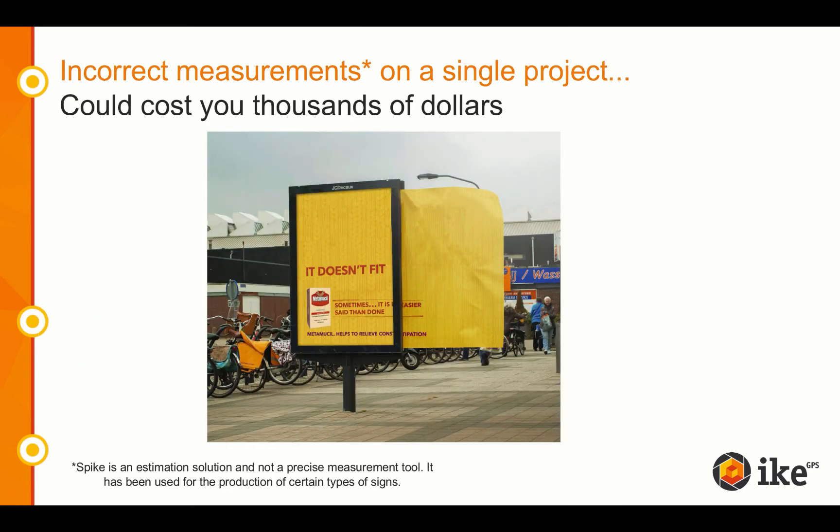Now ask yourself, how many times has my salesperson missed measurements on an estimate and it cost me money? Or what if my salesperson counts bricks and counts incorrectly? Spike saves you thousands of dollars in mistakes and incorrect measurements, and Spike provides you with trusted content and helps you to visualize the space of a sign. You have a way to build trust and visually see what your estimator saw while on site.